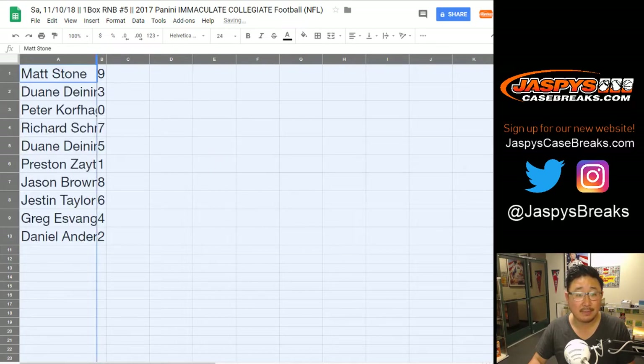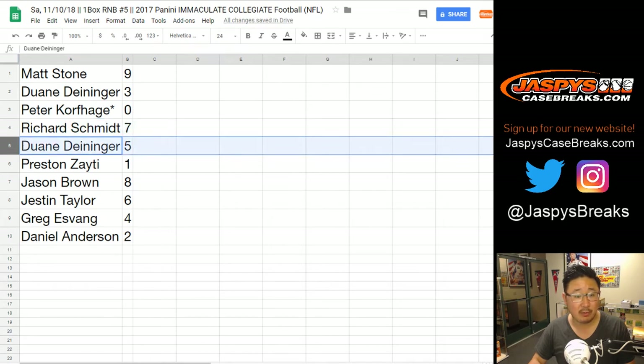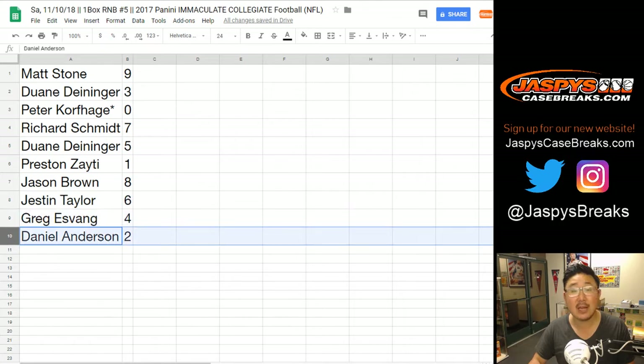All right, here we go. Matt, you have number nine; Dwayne, three; Peter K, zero; Rich with seven; Dwayne with five; Preston with one; JB with eight; Justin with six; Greg with four; Daniel with two.